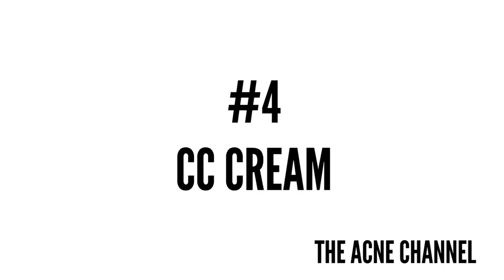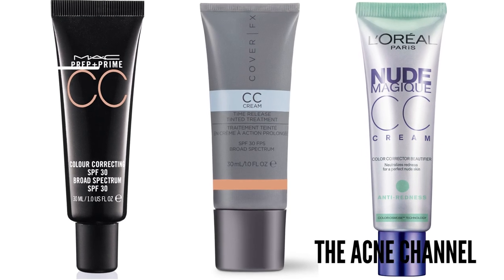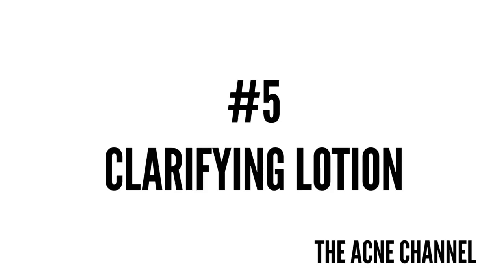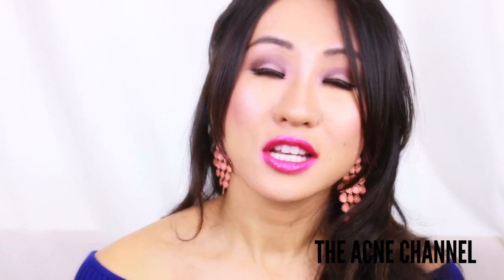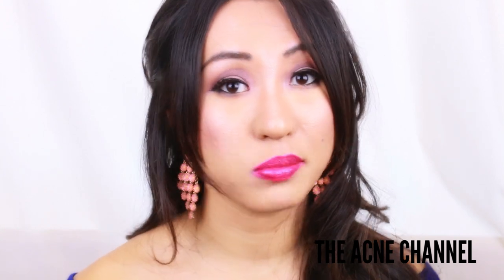Number four is CC Cream — it's a color correcting makeup and skincare hybrid, similar to BB Cream but with more anti-aging, spot reducing, and tone balancing properties. Number five is Clarifying Lotion, which is usually a name for toner. It usually contains things like hyaluronic acid, pure glycerin, and salicylic acid to balance oil and hydrate the skin. The cool refreshing formula removes dead cells from the surface of the skin, helping moisturizer and makeup to apply evenly.